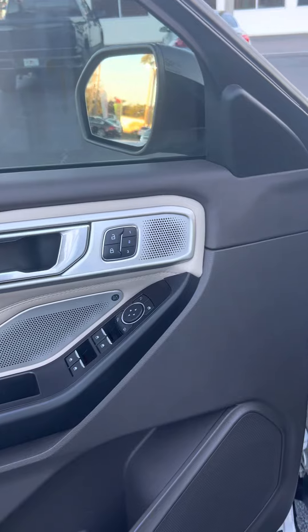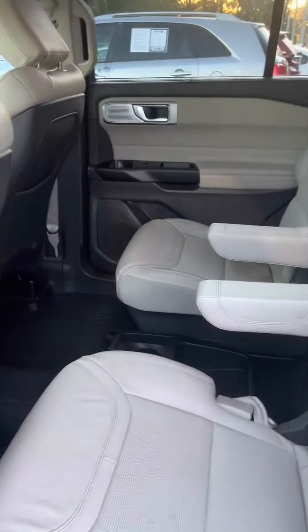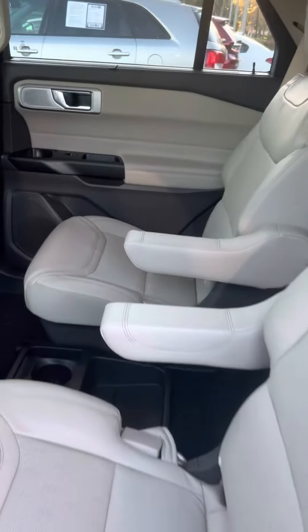It has three driver settings, nice leather seating, captain's chairs, and easy access to the rear.